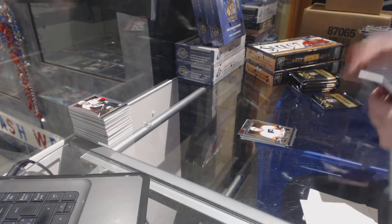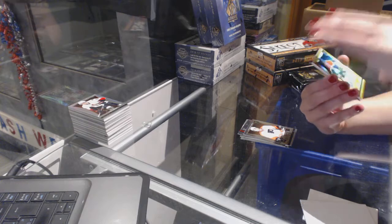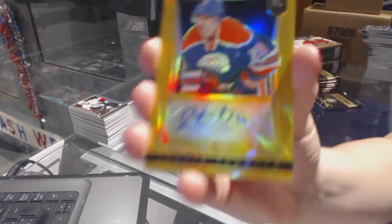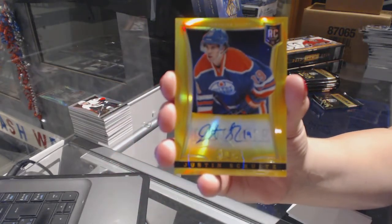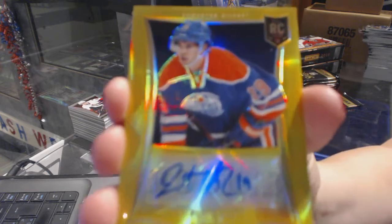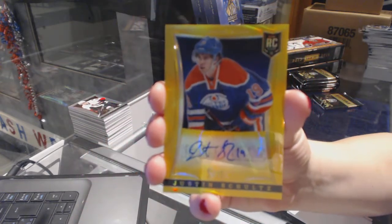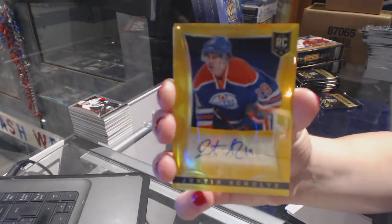We've got number 10 of 10, gold rookie auto for the Edmonton Oilers — Justin Schultz. Gold rookie auto numbered to 10, Justin Schultz. That's nice.